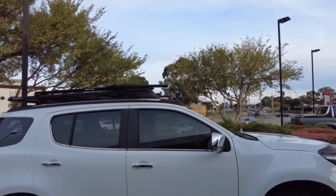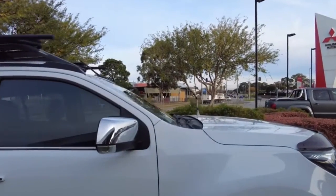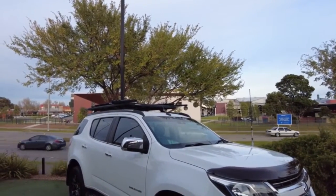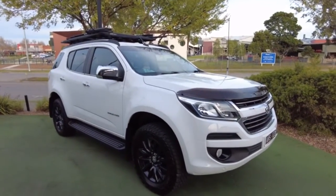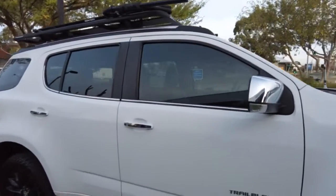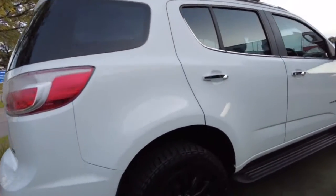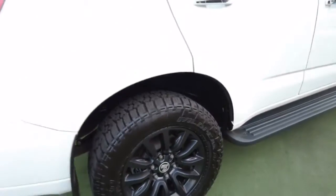You can tell it's top of the range LTZ because you've got the chrome mirrors, chrome door handles, and all the chrome around the windows. The previous owner — and it is a one-owner vehicle — has put some nice window tint on there. The Falcon all-terrain tires that have just been put on are in very very good nick, and the blacked-out wheels look absolutely sensational.